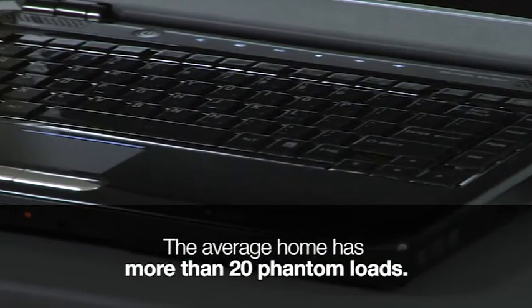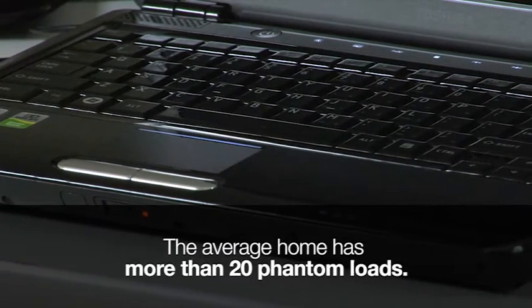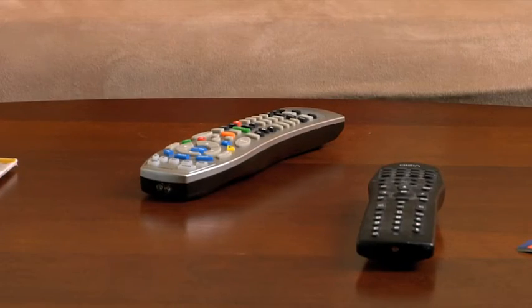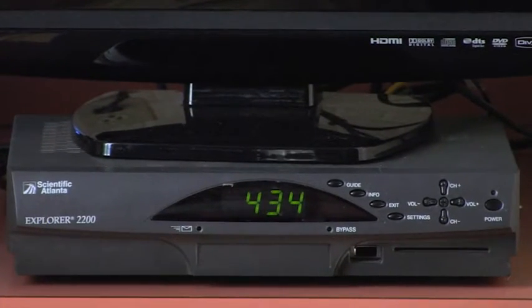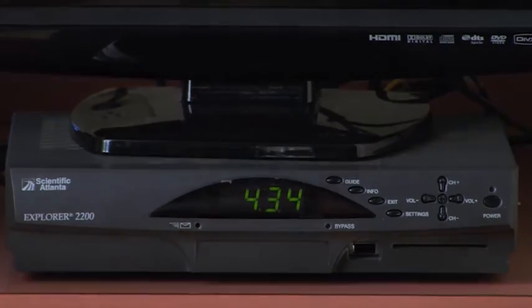The average home has more than 20 phantom loads that are constantly using your electricity. Any device that has a remote control or instant-on capability is slowly draining your power, and it's costing you up to $200 per year.